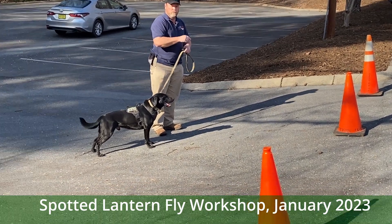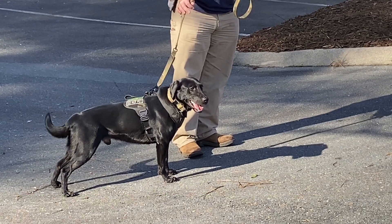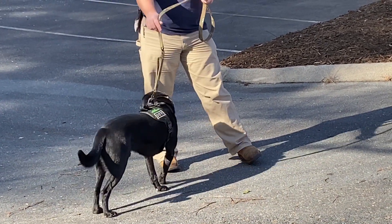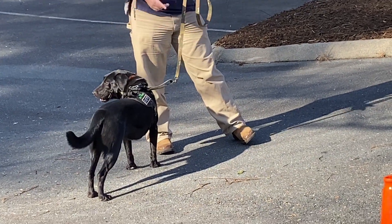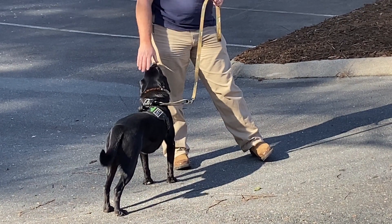In early 2021, they decided they were going to try to train dogs to smell Spotted Lanternfly — the egg mass. And so they bought the dogs in June of 2021 and they started working on training them on the scent.